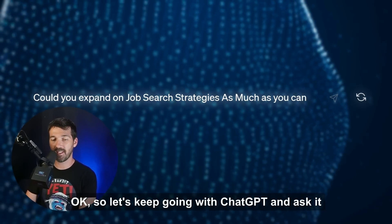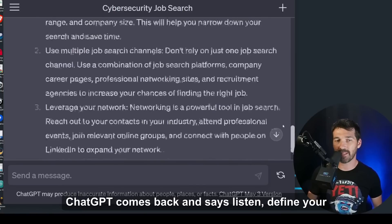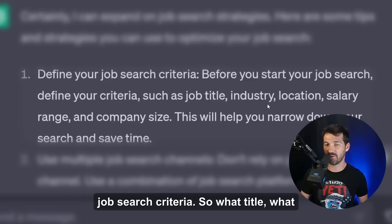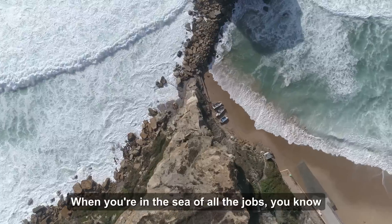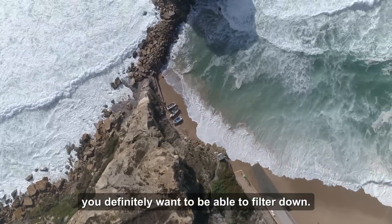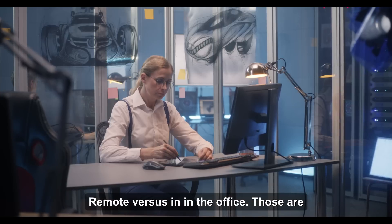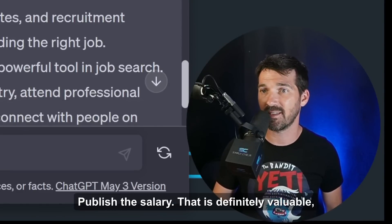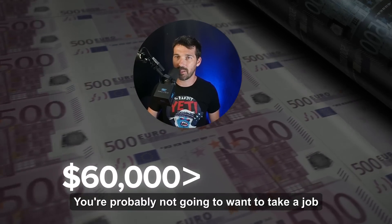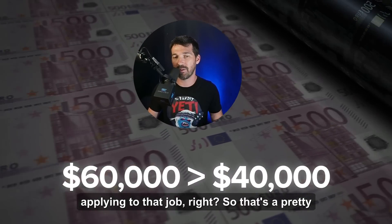Let's ask ChatGPT to expand on job search strategies as much as it can. It comes back saying: define your job search criteria — job title, industry, location, salary, company size, remote versus in-office. That's very valuable. When you're in a sea of jobs, you want to filter down to what matters to you. If you're making $60,000 a year right now, you're probably not going to want to apply for a job paying $40,000 — you wouldn't want to waste your time. Multiple job search platforms is also important.